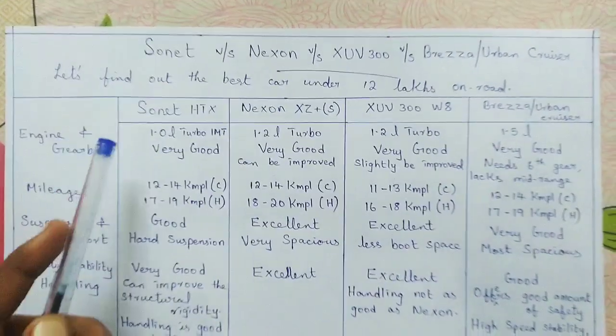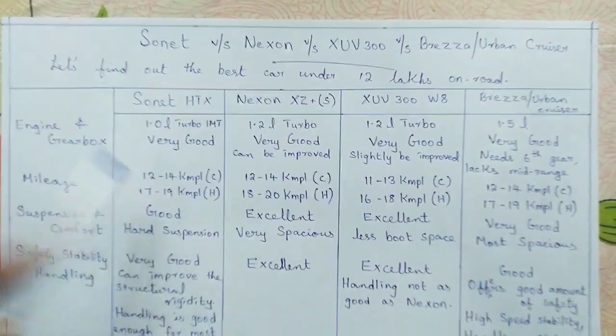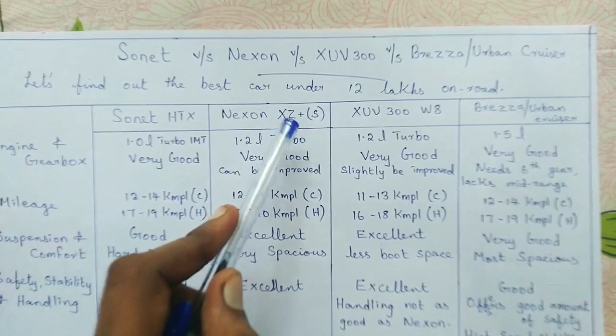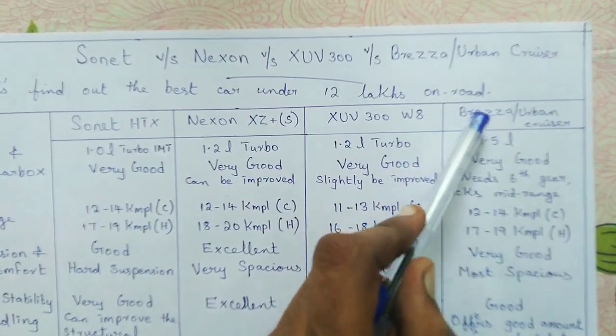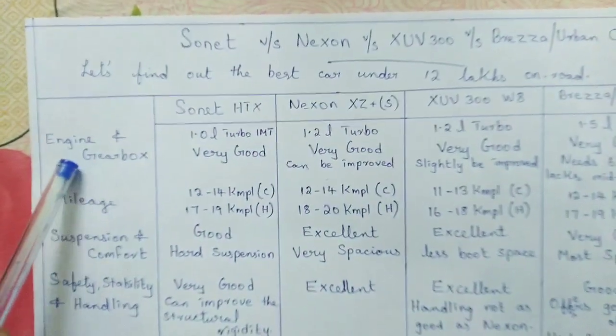I am considering these variants because they are priced under 12 lakhs on-road. I am taking the Sonnet HTX variant, Nexon XZ Plus S variant, the XUV300 W8 variant, and the top variants of the Brezza and Urban Cruiser. So let's start talking about the engine and gearbox.